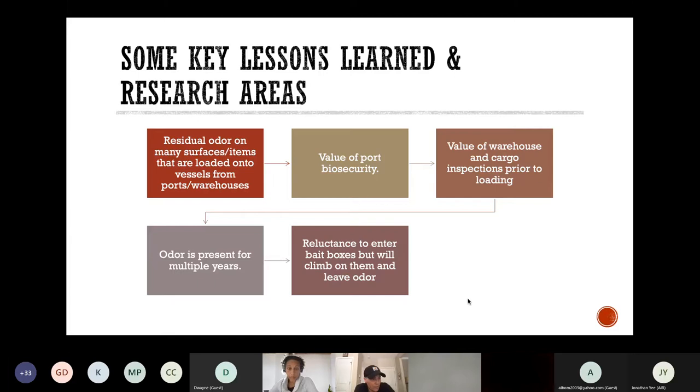We learned more than ever imagined about rodent behavior and what the dogs could tell us. We discovered that, depending on odor concentration level, substrate, and environmental conditions, rodent odor is detectable up to 10 years after presence. The detection dogs have shown us that rodents often investigate bait boxes but are reluctant to enter them — information supported and confirmed by research. Because rodents frequent ports and warehouses, residual odor from their urine is often found on many items such as provision boxes and equipment. Dogs are trained to process and ignore these residual odors in order to locate odor consistent with active rodent presence. Rodent management at maritime ports around the world could have a much greater impact than is currently realized.